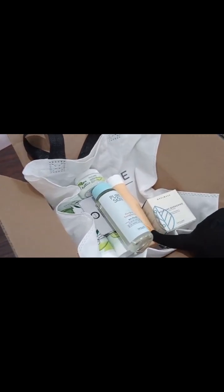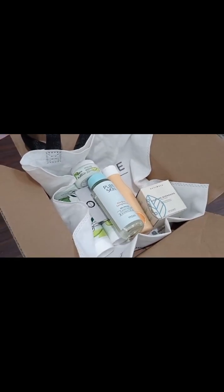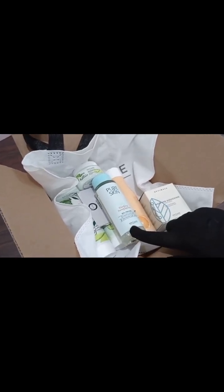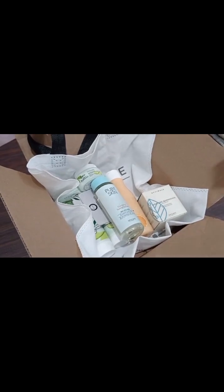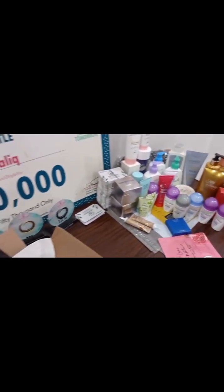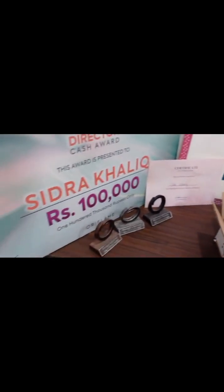The Love Nature Radiance Toner that they ordered will eventually expire, so when they finish it, they can use this Pure Skin clarifying toner. This is my gift to customers who make a full advance payment. If you want any product, please order quickly. Thank you and Allah Hafiz.